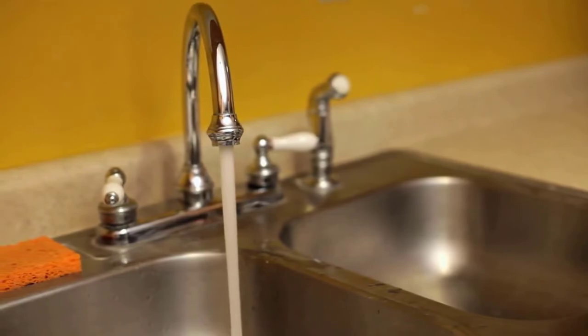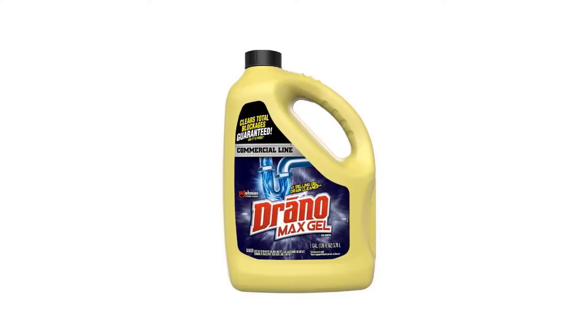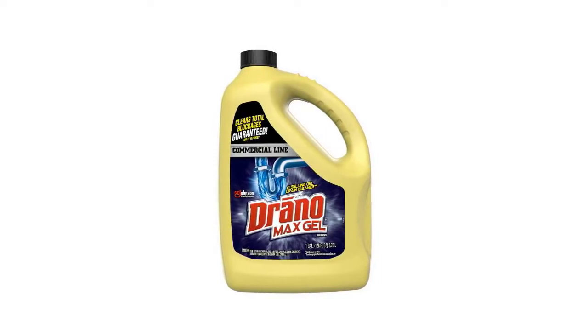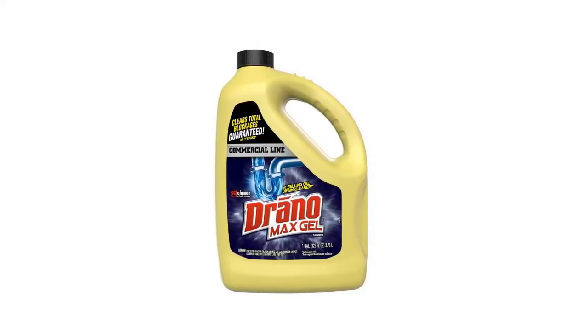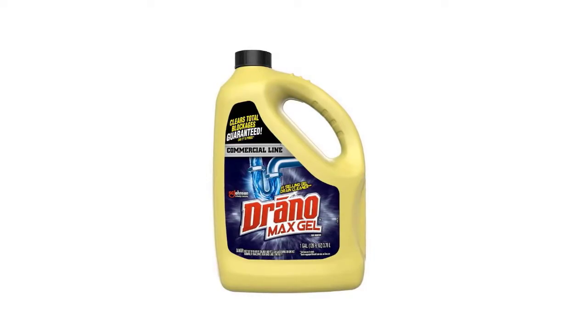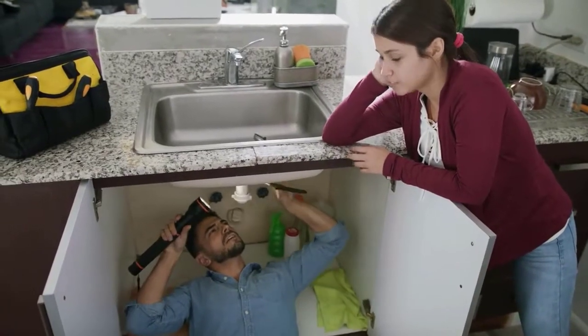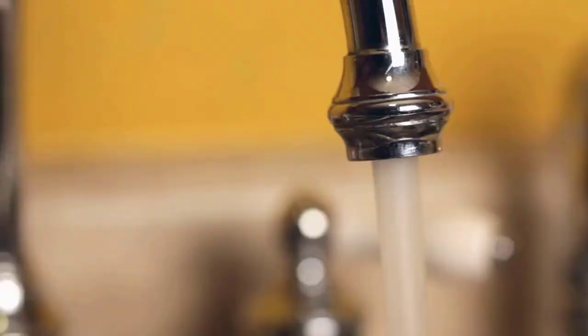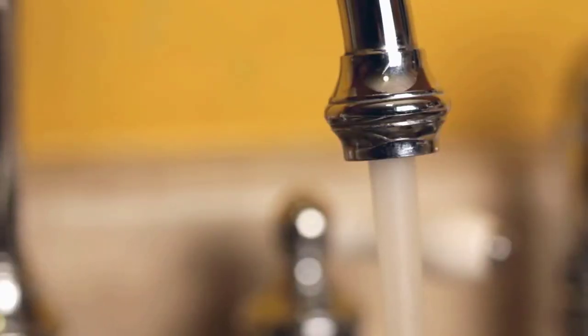For a garbage disposal with a clog, use Drano Max Gel Clog Remover, or for drain odor, try Drano Dual Force Foamer Clog Remover. And consider keeping some Drano Clog Remover on hand just in case — no one wants to make a trip to the store in the middle of a kitchen sink crisis.